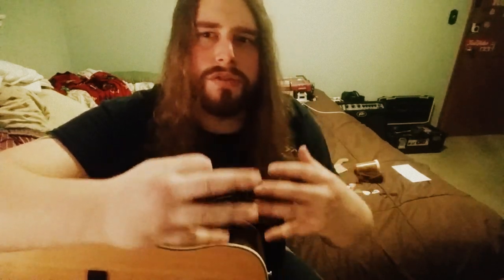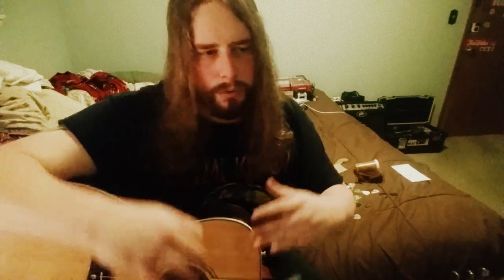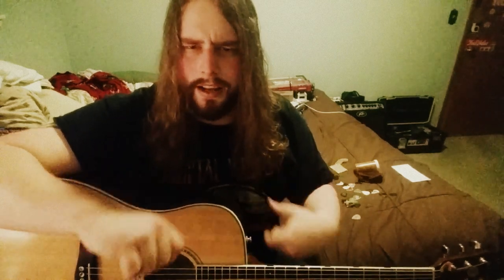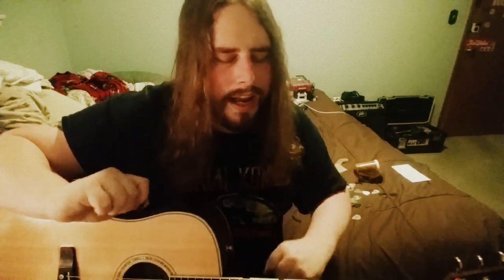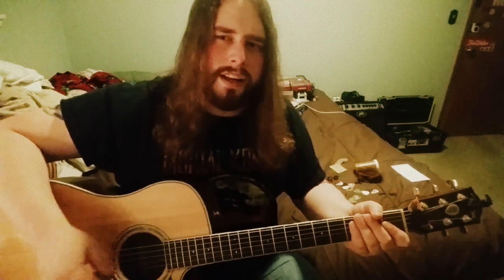A lot of people would think, oh, ten or fifteen bucks on a pick isn't worth it. It really is, because when you actually get to play with them, you understand why they are so sought after with real players — real bluegrass players and real acoustic players that really like a deep but bright sound. I love that kind of clicky sort of chime. It's got this nice chimey kind of sound to it, especially when you really dig in.